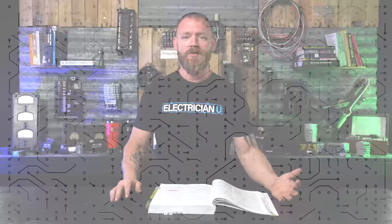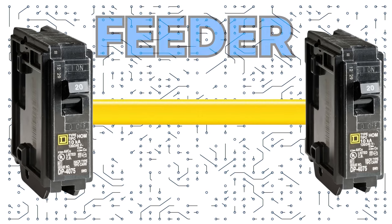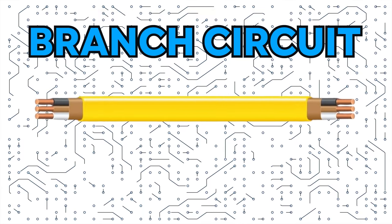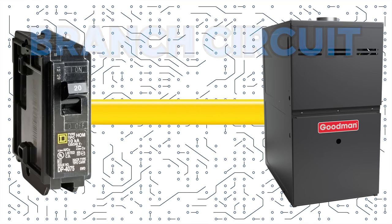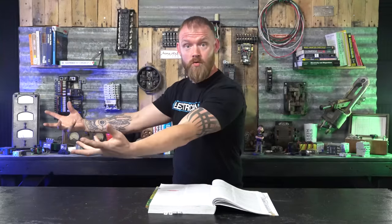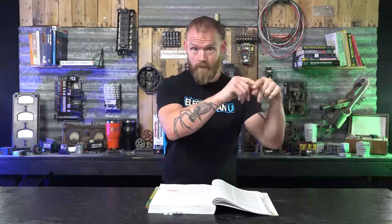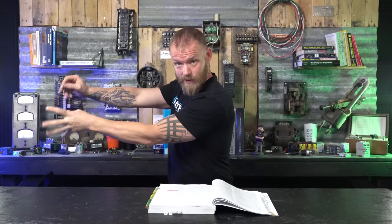For GFCI specifically, you have to go back to Article 210 — branch circuits. What is a branch circuit versus a feeder? A feeder has a breaker before it and a breaker after it, or a breaker then a disconnect. A branch circuit has a breaker and feeds directly to a piece of equipment — it branches out and gets used at that location. That can be an appliance or a receptacle. If there is a branch circuit, you've got a breaker and a home run going out to something, you might have to arc fault protect and ground fault protect it.